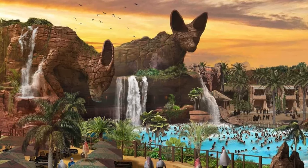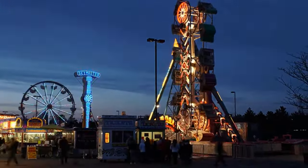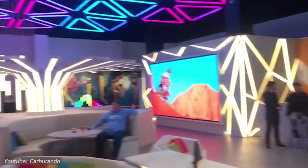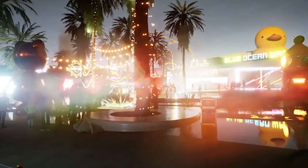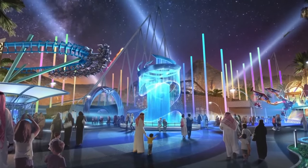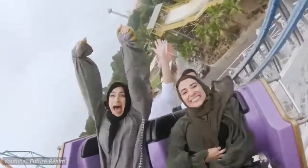Once completed, the racetrack will catalyze tourism, economic growth, and cultural exchange, leaving a lasting legacy for generations to come. The Qadiyah F1 racetrack heralds a new era of economic prosperity, social dynamism, and cultural enrichment for Saudi Arabia. Economically, it is poised to inject billions into the local economy through tourism revenue, job creation, and infrastructure development. Moreover, it will diversify the kingdom's economy, reducing dependence on oil and fostering sustainable growth in the entertainment sector.